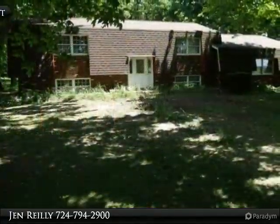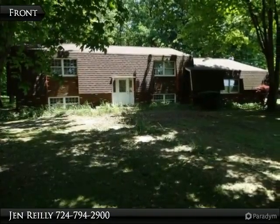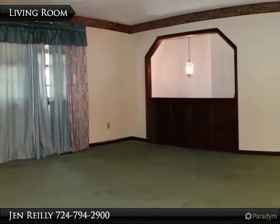Only 10 minutes from the mines, Grove City, and Slippery Rock. This home is located in a quiet, rural neighborhood just moments away from businesses, shopping centers, and restaurants.